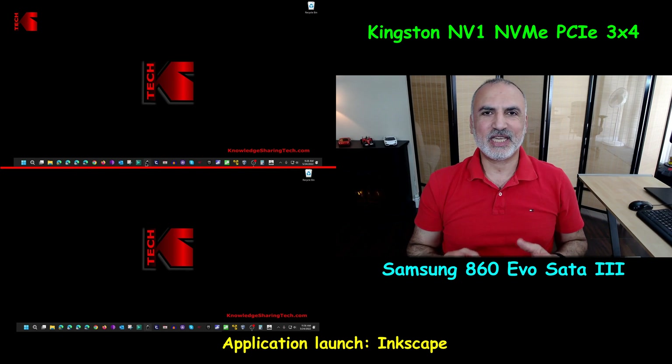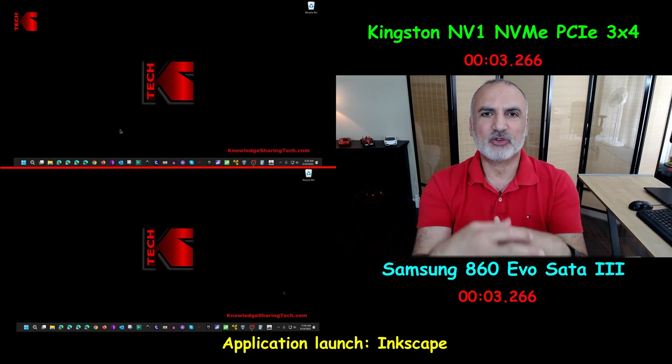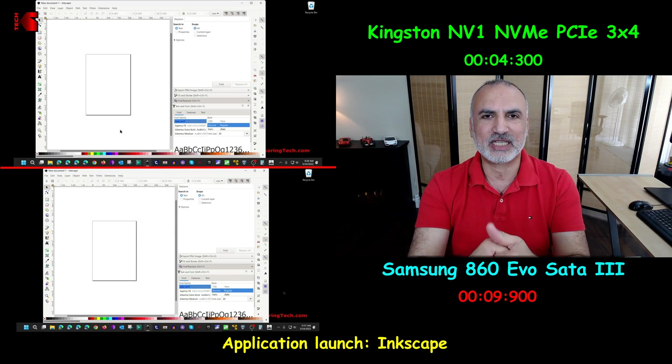I'm also testing a heavy application called Inkscape. The NVMe drive starts this application in four seconds, whereas the SATA SSD starts it in almost 10 seconds — making it double the time.